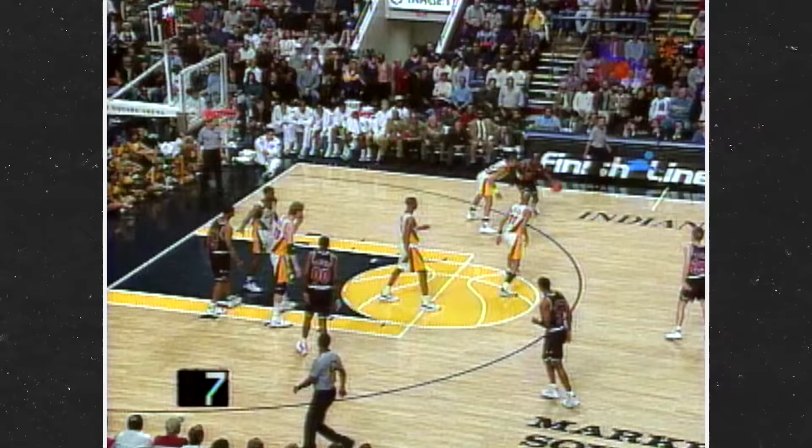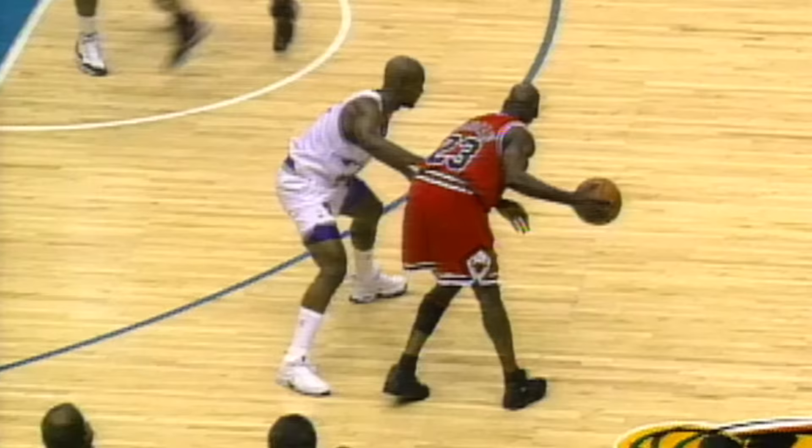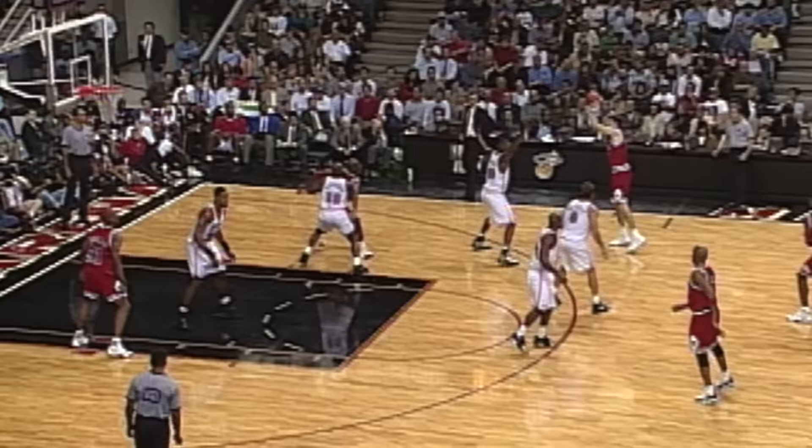Jordan extended his domination by extending his range and by expanding his seemingly limitless arsenal of moves. When Jordan sank that iconic dagger to sink the Jazz in the 1998 Finals, Bob Costas said it perfectly: 'If that's the last image of Michael Jordan, how magnificent is it?'